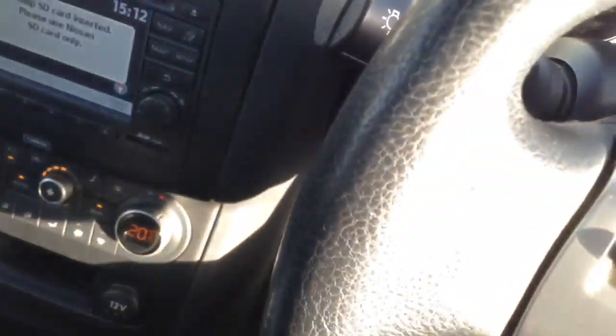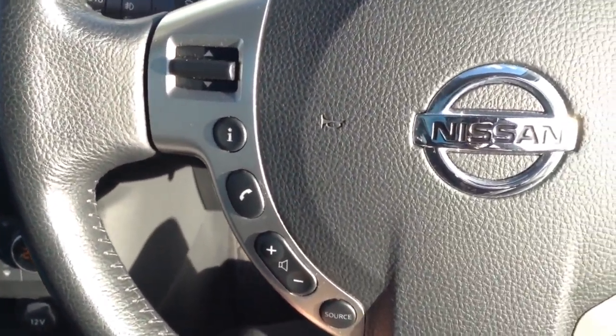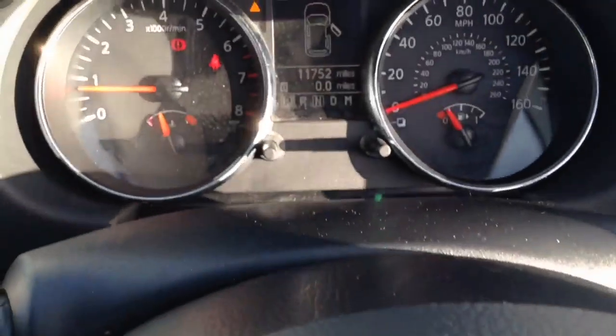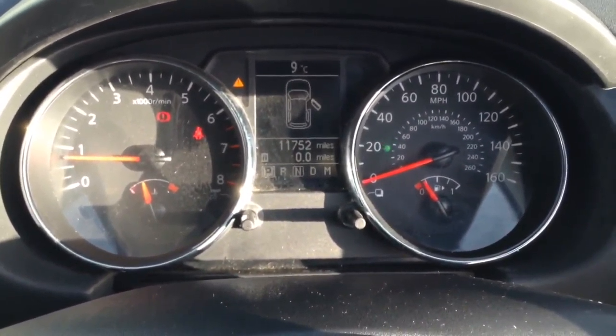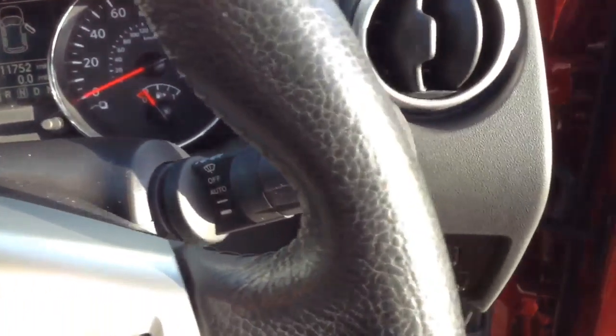The steering wheel itself is leather and multifunctional, with controls on the left-hand side for the dashboard and audio system, and on the right for the speed limiter and cruise control. There's also a nice dashboard with a clear black and white display.